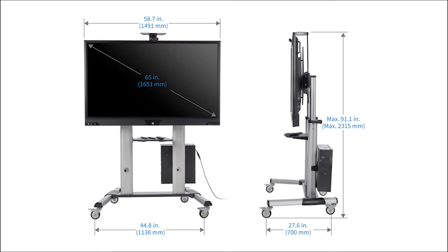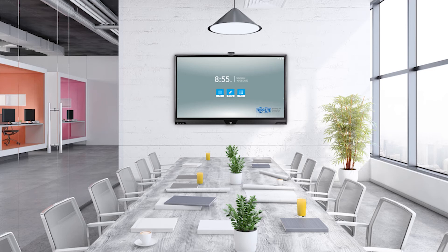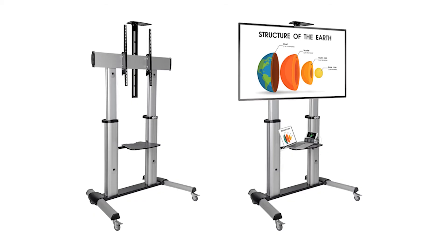And configuration is flexible, too. You can get the complete package like we have here, but you can also get just the screen if you want to wall-mount it. Or you can get the stand without the screen if you want to add mobility to your own display.